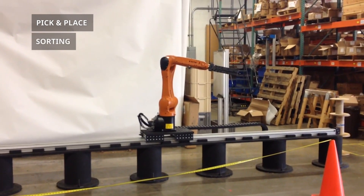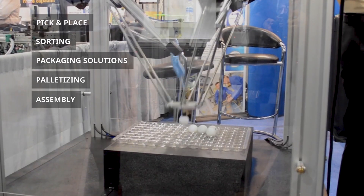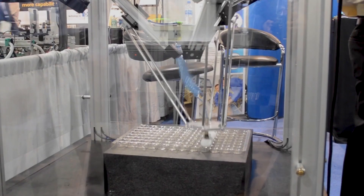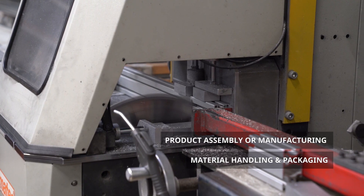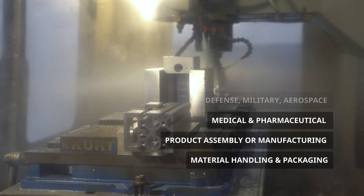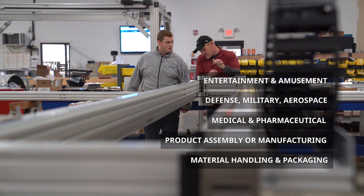Applications include pick and place, sorting, packaging solutions, palletizing, or assembly, across a range of industries, including material handling and packaging, product assembly or manufacturing, medical and pharmaceutical, defense, military, aerospace, or entertainment and amusement.